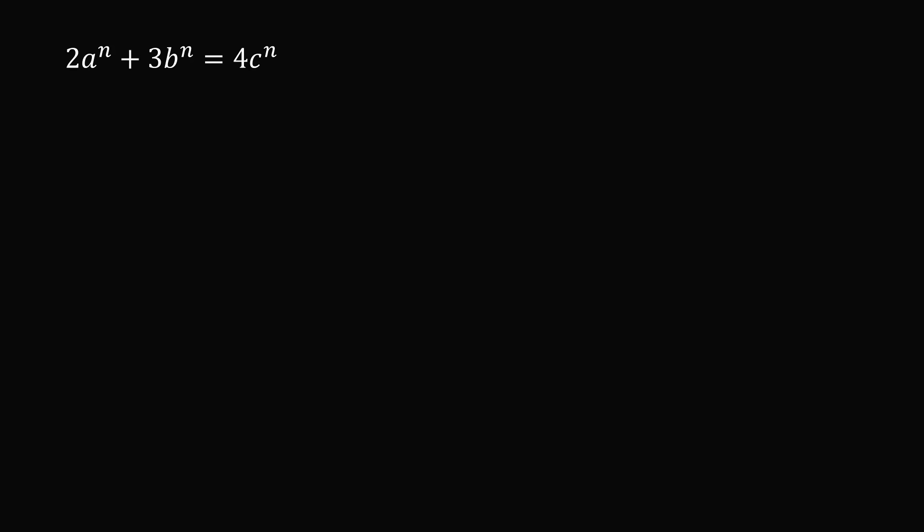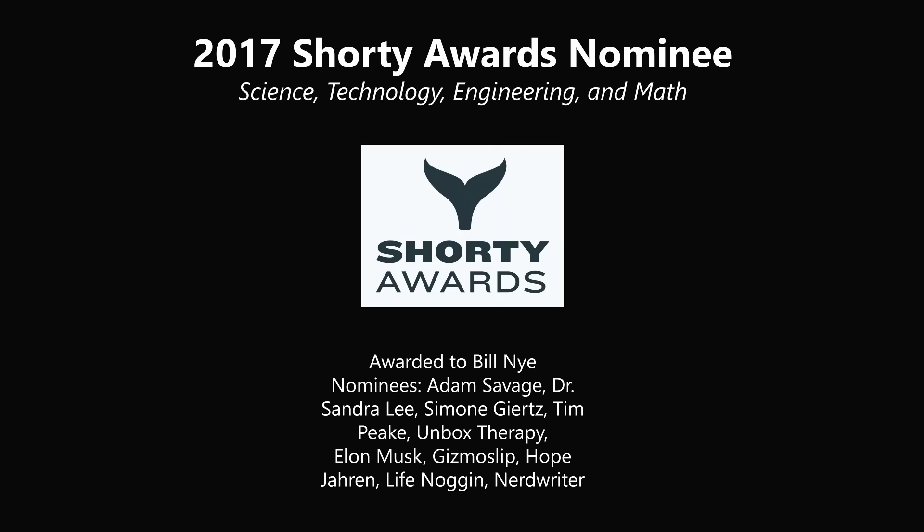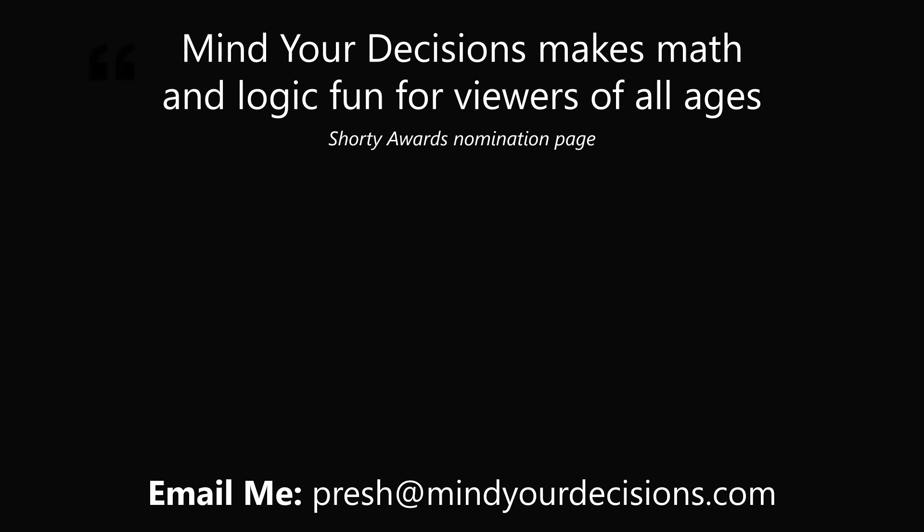So in conclusion, the answer is n equals 1 only. This is the only positive integer for which there exist positive integers a, b, and c satisfying the equation 2a to the n plus 3b to the n equals 4c to the n. What an interesting problem. Thanks for making us one of the best communities on YouTube. See you next episode of Mind Your Decisions, where we solve the world's problems one video at a time. God bless you.